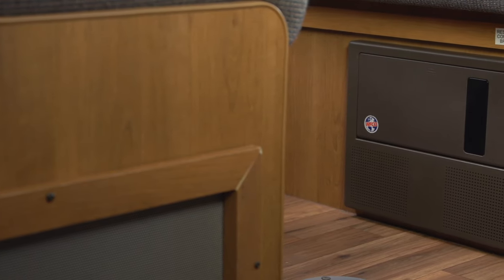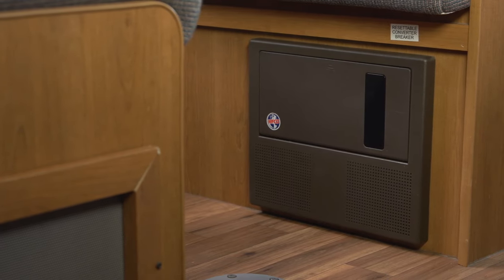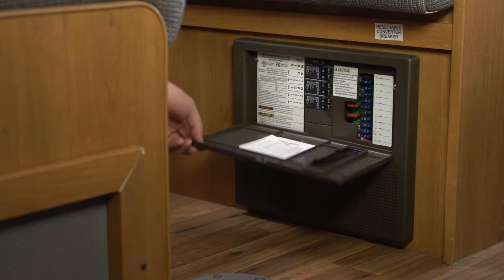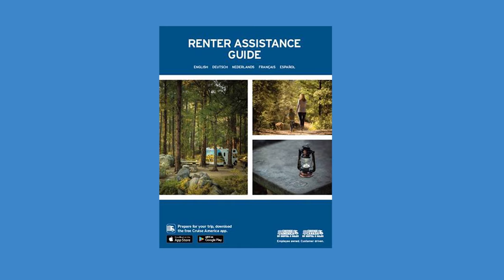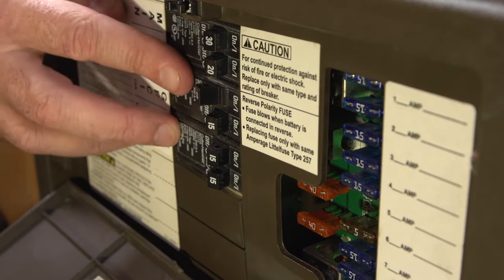The converter panel, located at floor level, houses all the breakers and fuses for the electrical system and is easily accessed by opening the cover. If a problem is experienced, a breaker may just need resetting. Using your renter's assistance guide for reference, simply flip it all the way off, then back on again.